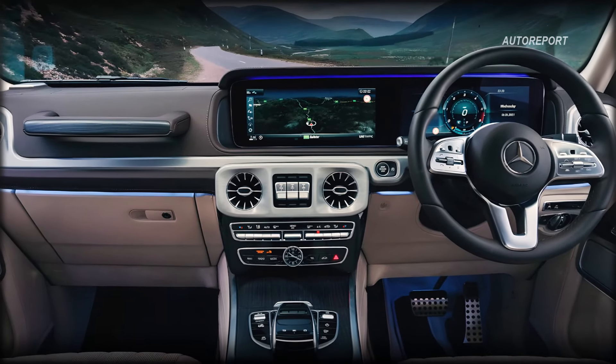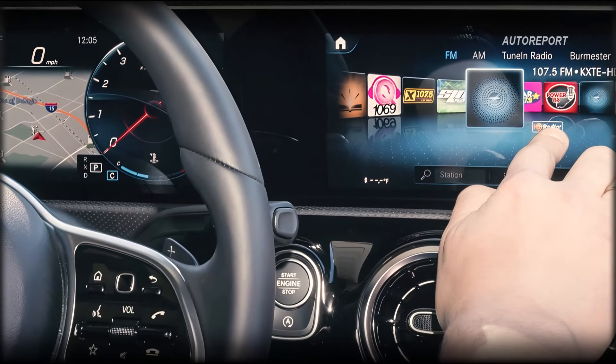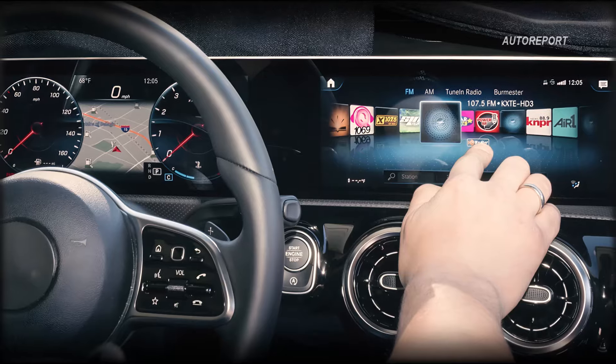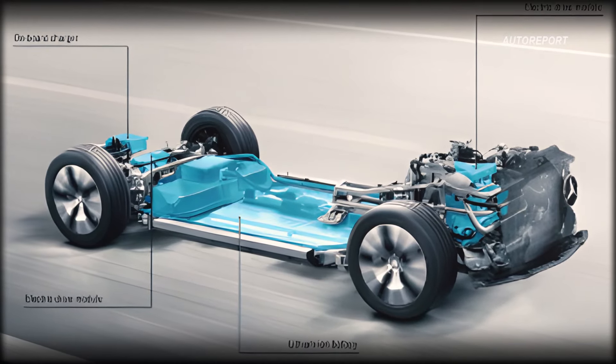The interior of the baby G-Class is poised to impress with luxurious amenities and cutting-edge technology. From dual screens to the advanced MBUX infotainment system, every detail is crafted to elevate your driving experience. Under the hood, Mercedes-Benz is set to revolutionize the electric vehicle market with its Modular Architecture (MMA), offering two distinct battery options for unparalleled performance.